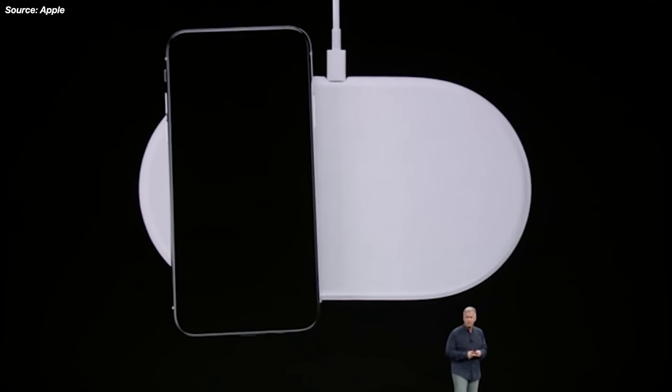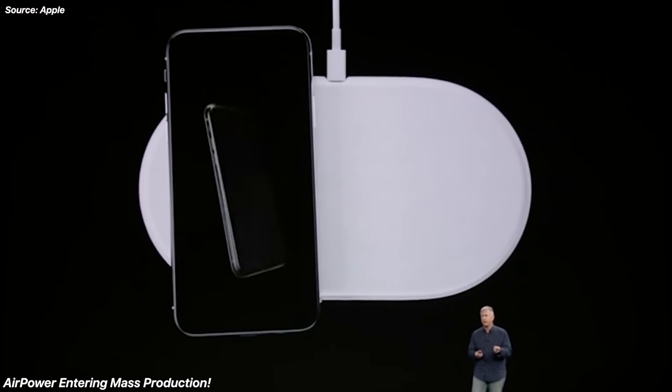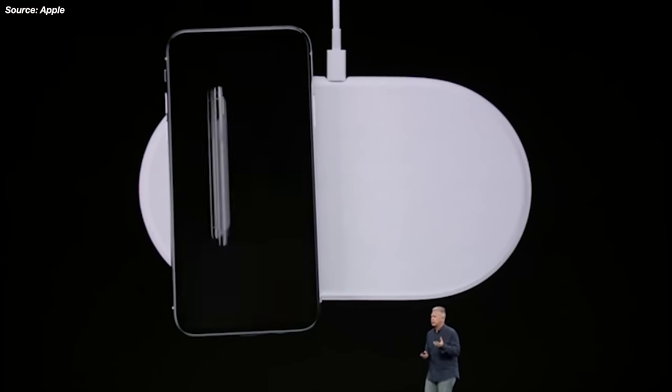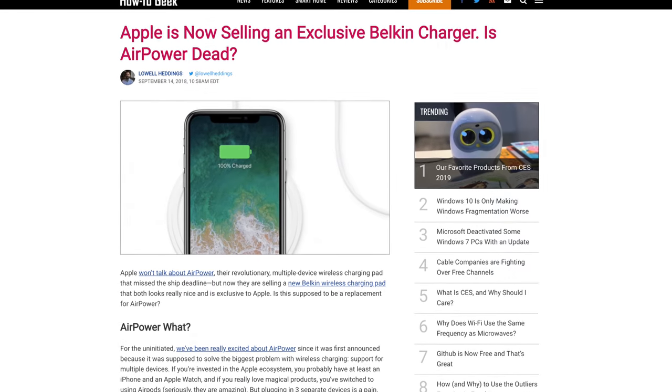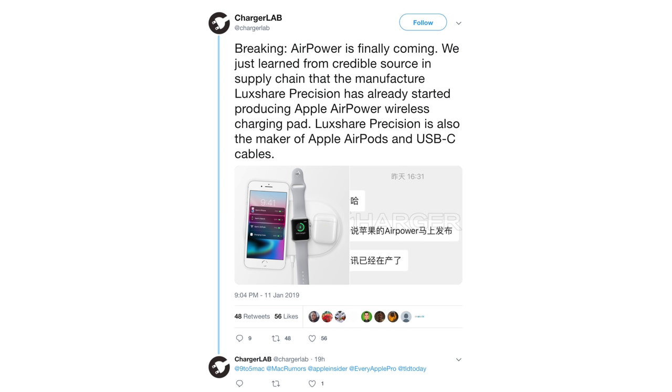First things first is AirPower — apparently it's entered production already. Everyone seemed to think that Apple killed this completely. They've had issues after issues, overheating, and now we're hearing from a source — it's a Hong Kong website called Charger Lab — and they're talking to a credible source who says that AirPower is coming very soon and has officially entered production.